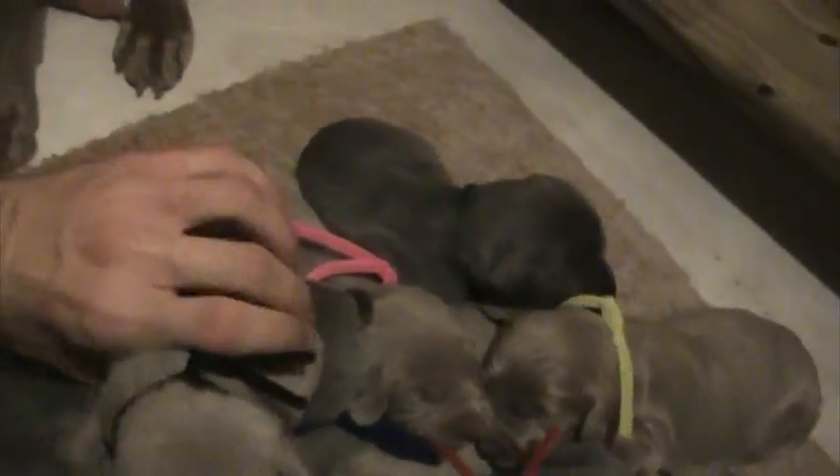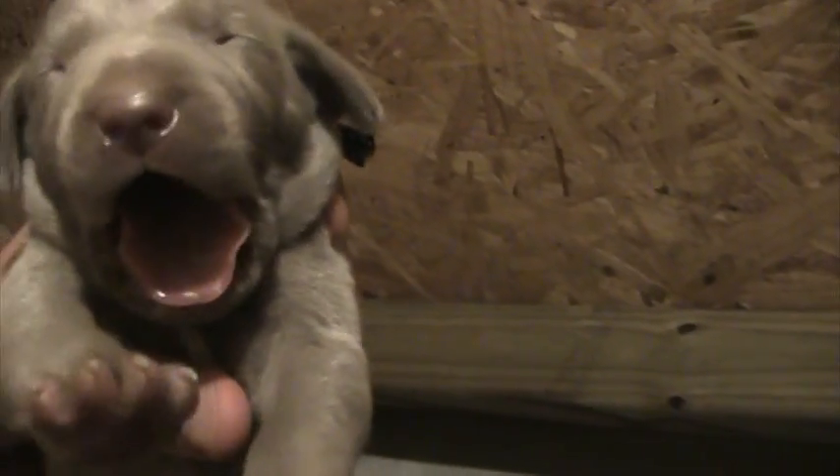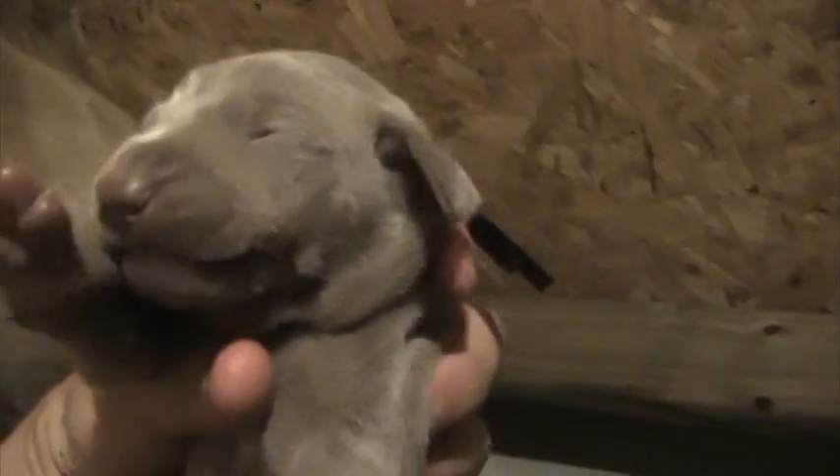This is why, right when we normally do this week two update — let me just hold one up so everybody's right at that same point. You look and see their eyes are just cracking open, some of them a little bit more than the others.